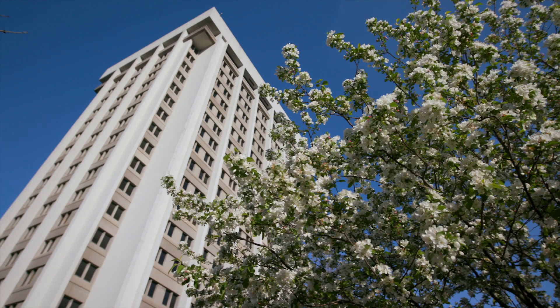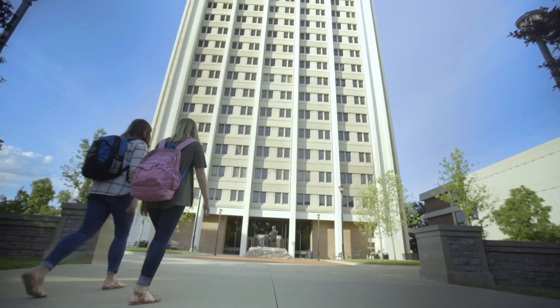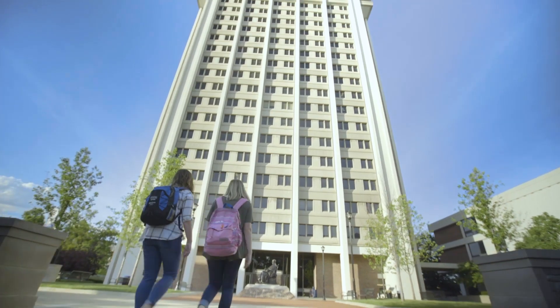Next, I want to talk about Patterson Office Tower, otherwise known as P.O.T. As the name probably gives away, a lot of offices are held in this building. For every hour that a professor teaches in a classroom, they're required to have at least one hour of open office hours for students, with the open door policy. So whether you want to ask a question, or maybe you just want to have a conversation with your professor, the doors are open to you.